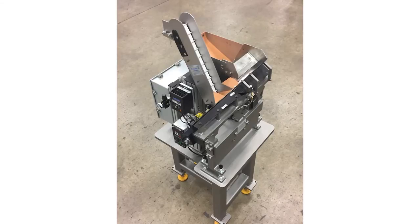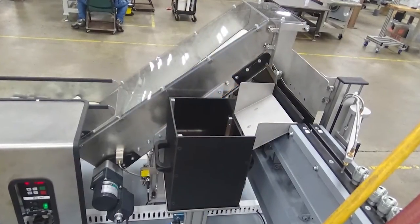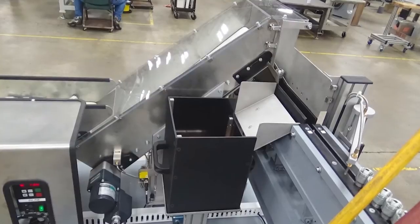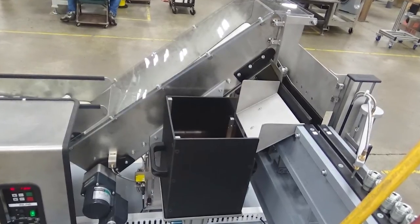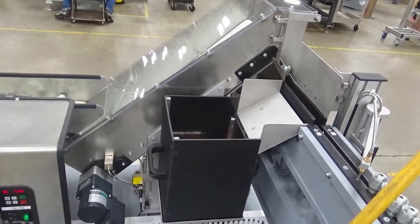From a cost standpoint, step-type feeders are comparable to a vibratory feeder, and sometimes even more expensive. There are some advantages, but they are somewhat limited in their capabilities as far as what applications they can apply for.